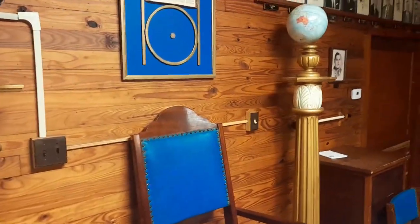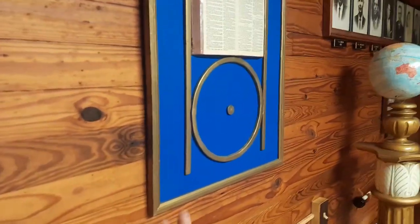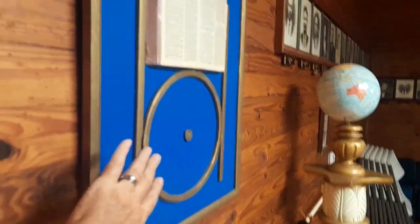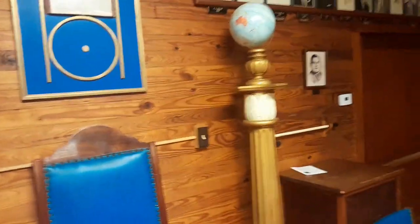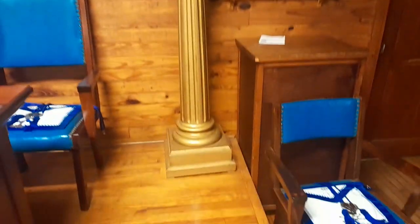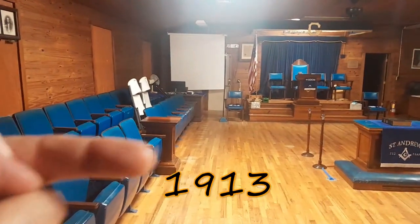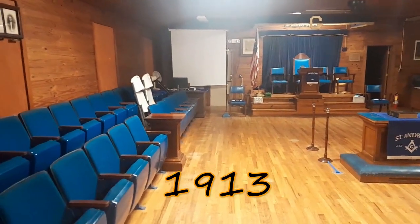We see a lot of these point-within-a-circle symbols, and I always mention we don't see a lot of these in the state of Georgia, but we do see a lot of them in Florida. In fact, I don't think I've been in a Florida Lodge that didn't have one. And this is not just a print — this is actually three-dimensional. Got the regular globe there. It's definitely an old building — I'll put the founding year on screen so you can see it.